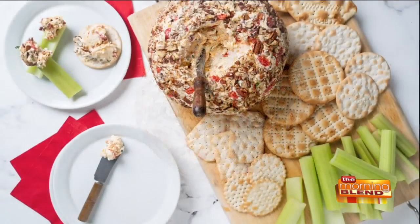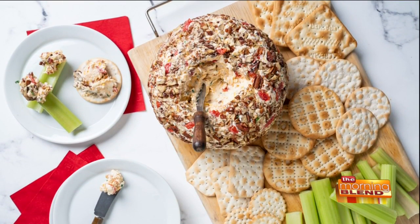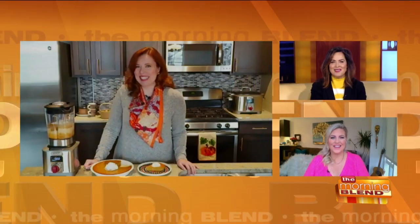The recipe is for a Bacon Ranch Cheese Ball — super easy ingredients. You can serve it with some vegetables and some crackers. And if you don't finish the whole thing, no problem: you can reform the ball, roll it in some chopped pecans again, and it looks brand new so you can serve it again later in the week.